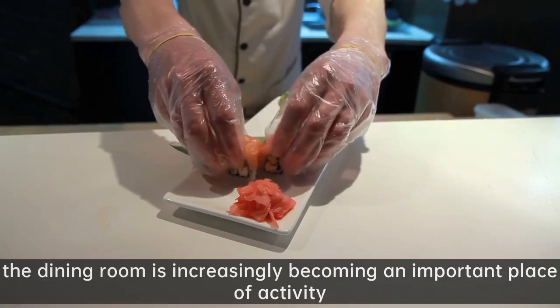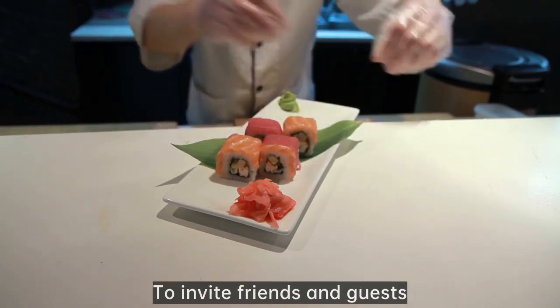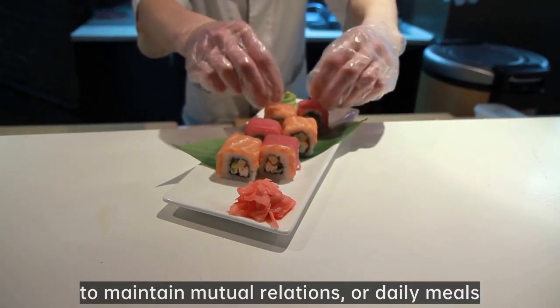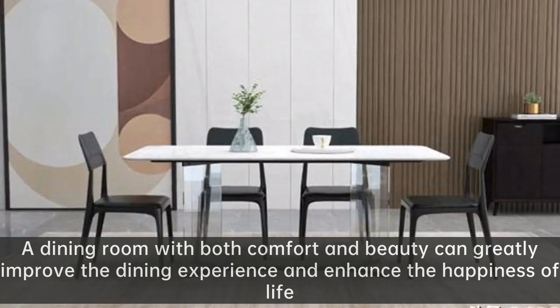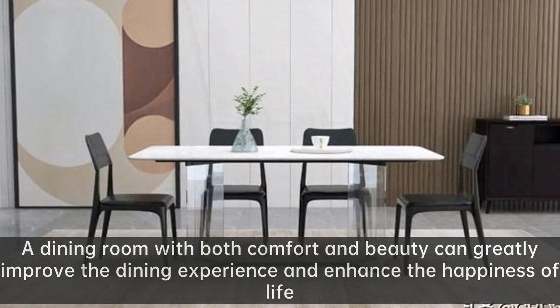In modern home life, the dining room is increasingly becoming an important place of activity — to invite friends and guests, to maintain mutual relations, or for daily meals, to unite family emotions. A dining room with both comfort and beauty can greatly improve the dining experience and enhance the happiness of life.